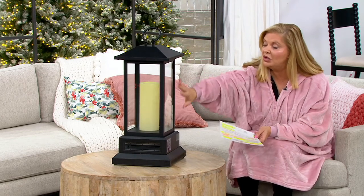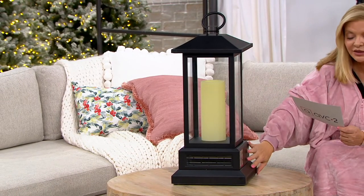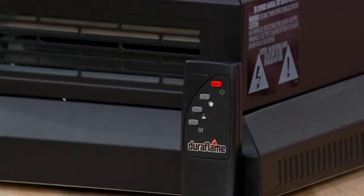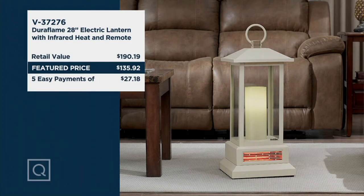This is a heater — it's a beautiful lantern, but it's an infrared heater. It comes with a remote so you can feel very comfortable, and this is the lowest price we found. It gets top customer ratings, and over 1.9 million Duraflame heaters have been sold on QVC over the years. The retail value is $190, our price is $135, so you're saving good money, and $27.18 will get it home.